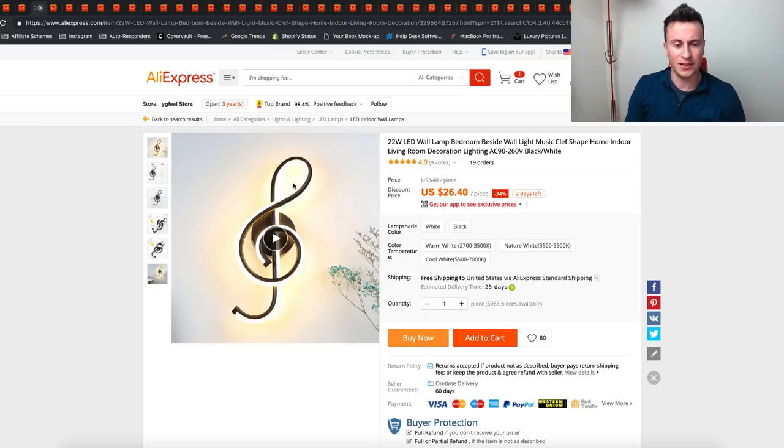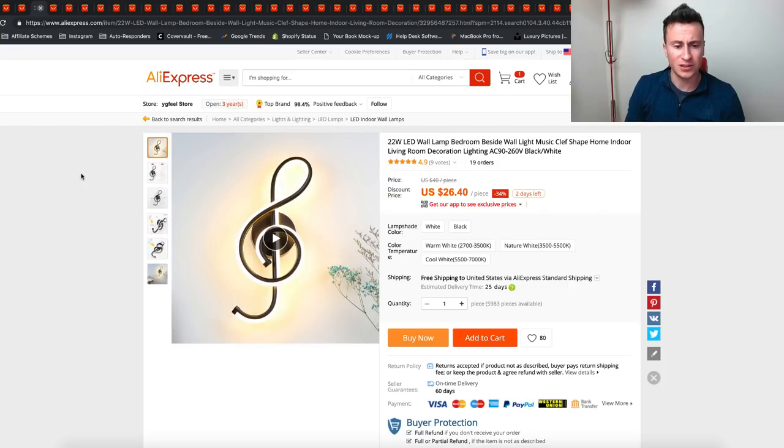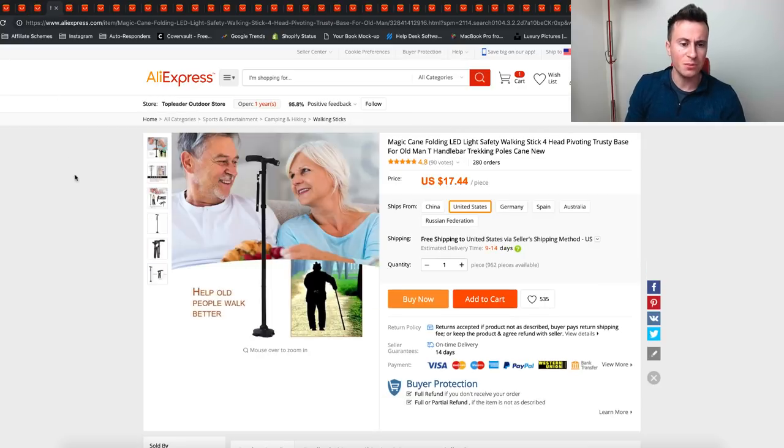Product number three is this LED wall lamp in the shape of a treble clef, which is to do with music. It's a really cool, nice piece — I know it's expensive but high ticket items tend to do really well on Facebook, especially if you can grab the right attention. If I showed this to my girlfriend — she's a musician — she would just have to buy it. It's cool, quirky, and unique, never seen before, so I think it'll get a lot of attention and traction.